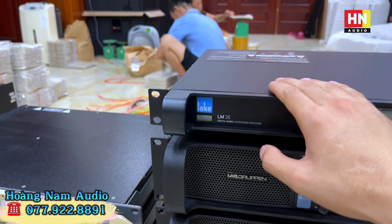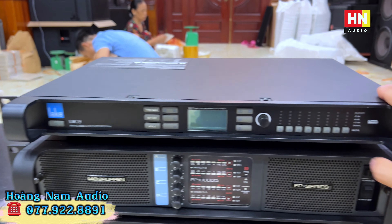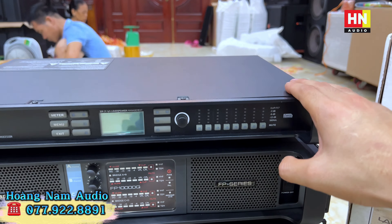Bên trên là Lake LM26, tình trạng đời năm 2020, còn nguyên hộp xốp, hàng xài nước cũng đẹp không có điểm chê - một em duy nhất. Đây là một trong những thiết bị xử lý hàng đầu thế giới, thiết bị controller đỉnh cao. Con này em Nam cung cấp cho các bác là 55 triệu một em.